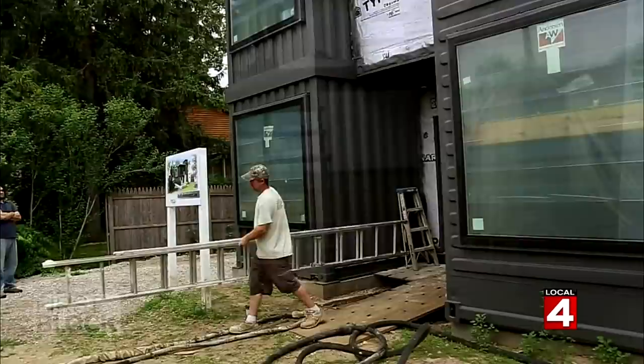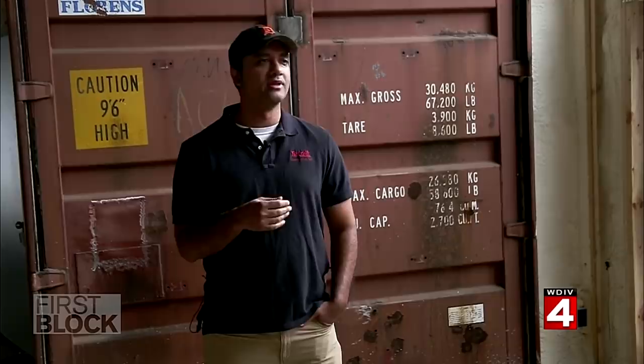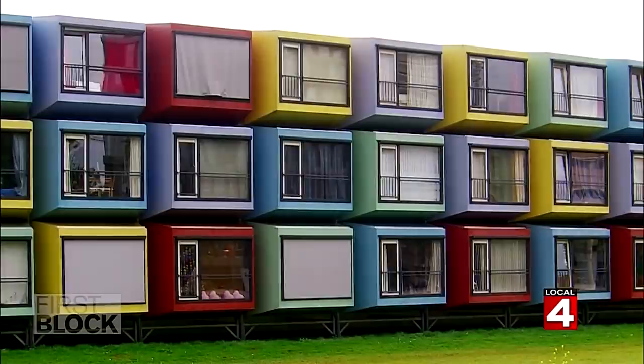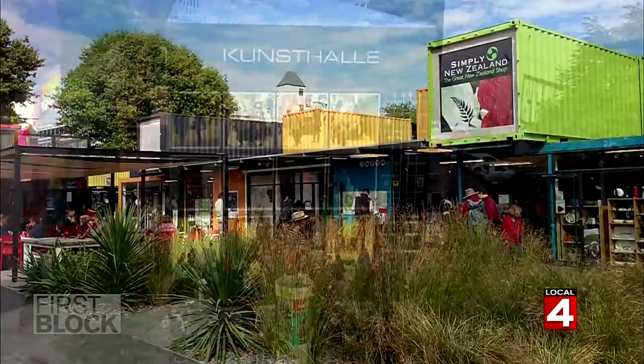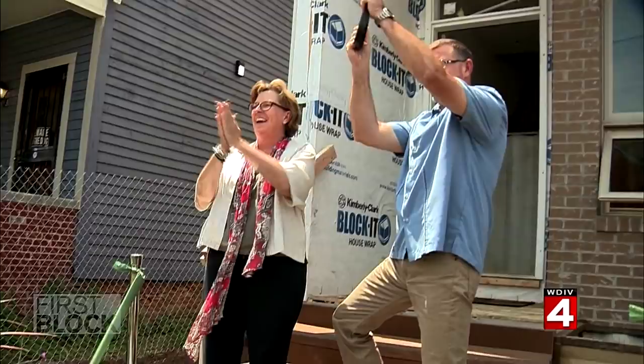Quicker construction also keeps costs down. The price has yet to be fully determined because it is such a new concept, but it'll be about 10 to 20 percent cheaper than new construction going on in the area. Cargo container architecture — or cargotecture — is more common in Europe and on the East and West coasts, and containers are being used for more than just homes. They're the bones of everything from a container bar in Austin to a research station in Antarctica.